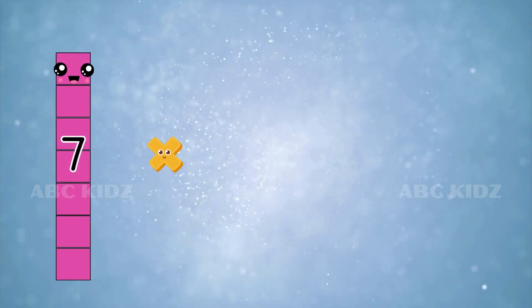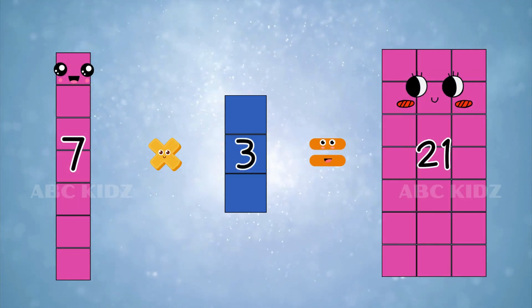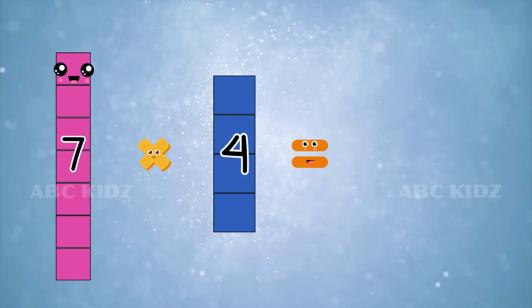Seven threes are twenty-one. Seven fours are twenty-eight.